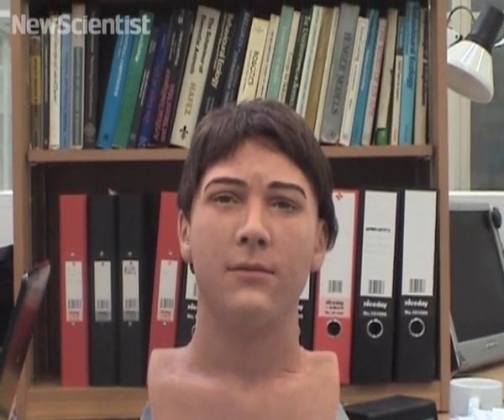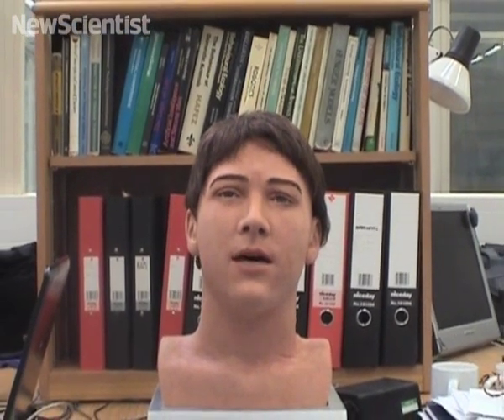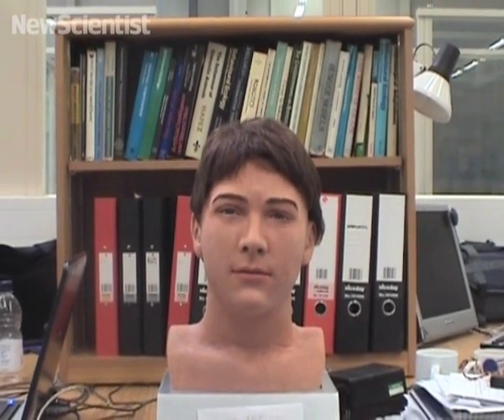Since Jules looks much more human than previous copycat robots, it may be more suitable for use in social settings. The researchers anticipate its use in healthcare, helping out in nursing homes or with sick children.